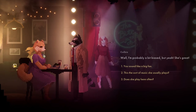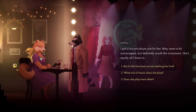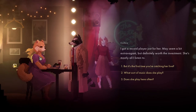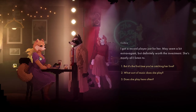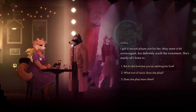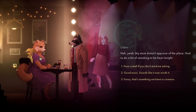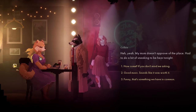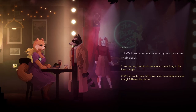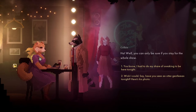You sound like a fan. I've got a record player just for her - definitely worth the investment, she's mostly all I listen to. Is this the first time you've caught her live? Yeah, my mum doesn't approve of this place - had to do a bit of sneaking to be here tonight. You can only be sure if you stay for the whole show.